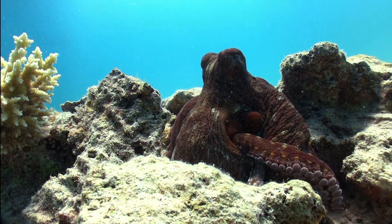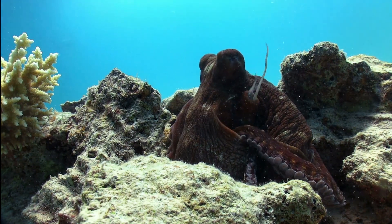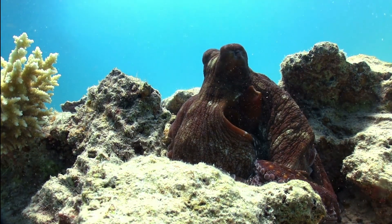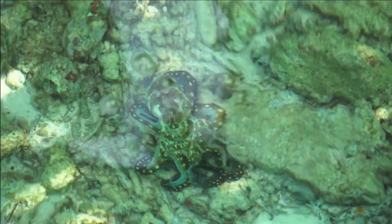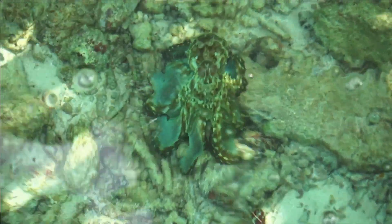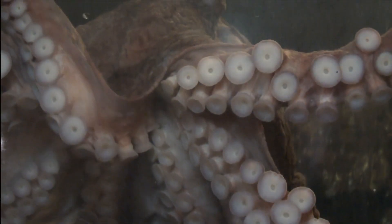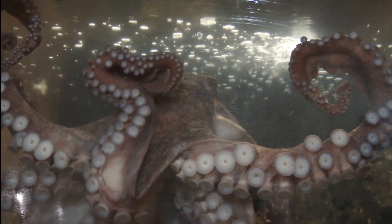Octopuses are also incredibly intelligent creatures, capable of solving puzzles and learning from experience. They have the largest brain-to-body ratio of any invertebrate. In fact, they have been observed using tools, such as using coconut shells as shelters. And because they have such fine control over each of their eight arms, they can use them to manipulate objects and even open jars. Scientists have conducted experiments to test octopus intelligence, and have found that they are capable of learning and remembering, and can even recognize individual human faces.